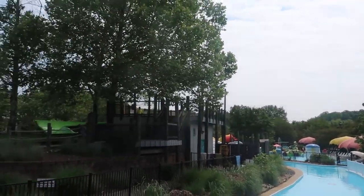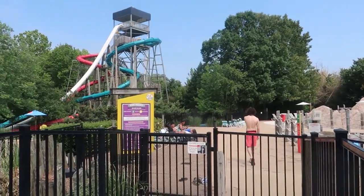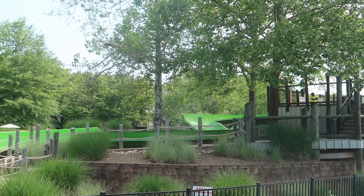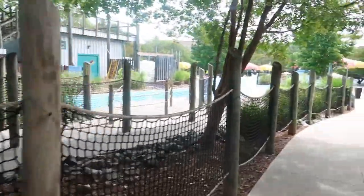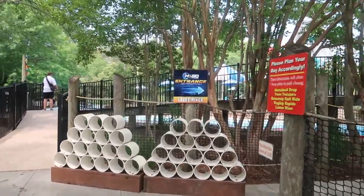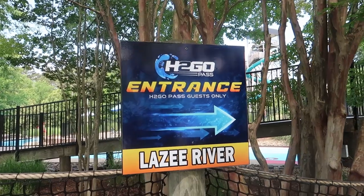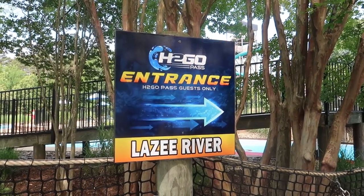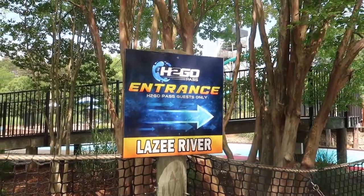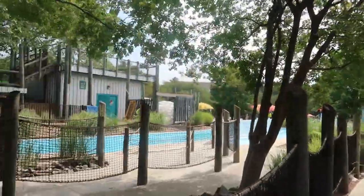Here we are at the lazy river - the entrance is right there - and back here we have the other back side of the kids area, which is Splash Island. They have a little tube slide here which is basically a kid's slide. The lazy river entrance is mild. From what I talked to someone earlier finding out about the H2 Go Pass, the lazy river is part of it - and the lines do get very long during the summer for this, so it might be worth it.